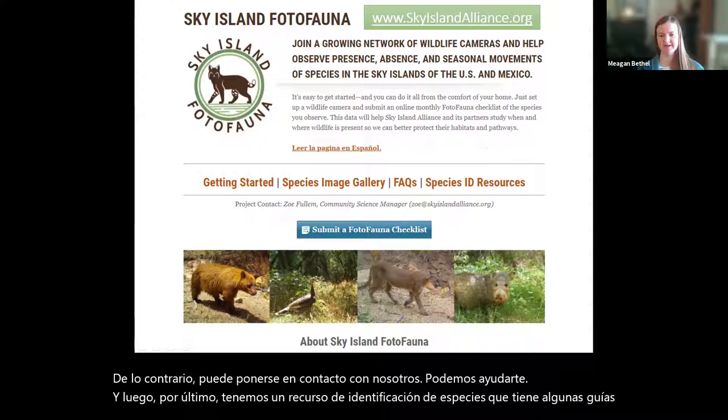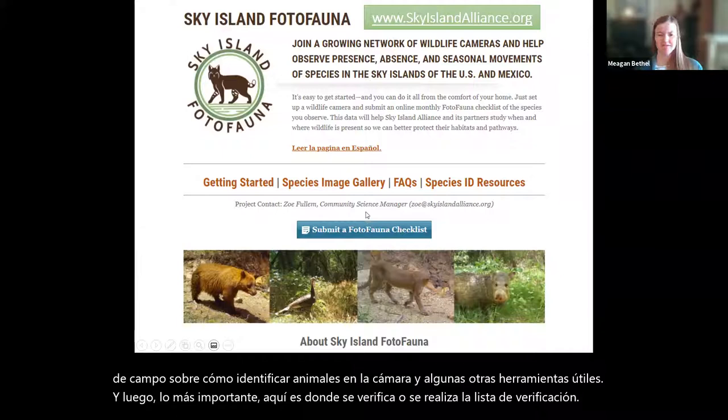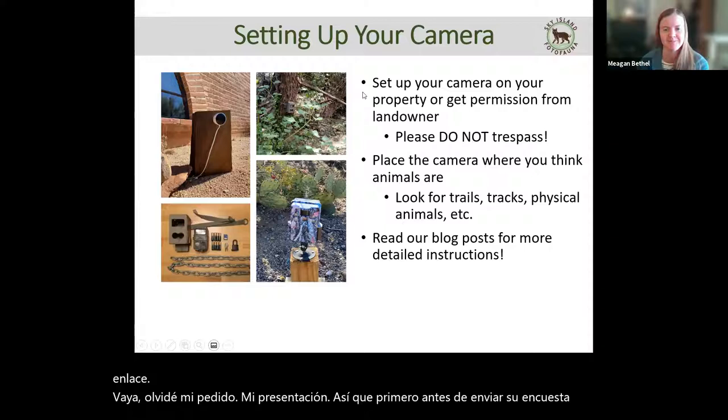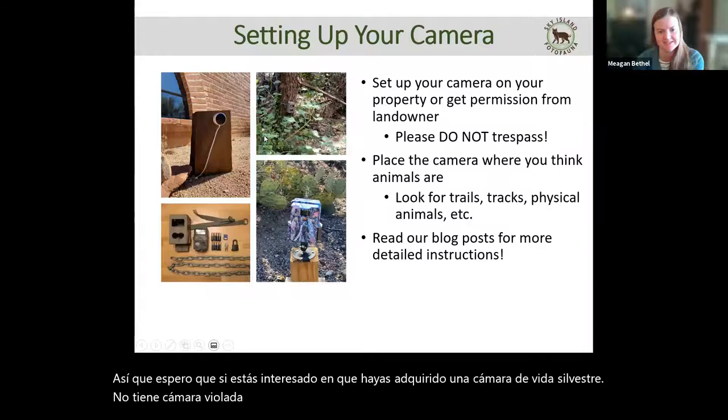Most importantly, this is where the checklist link is. When you have a full month's worth of data, you come to this website and click the link. Before you even submit your survey, you've got to set up a camera. Hopefully if you're interested in this, you have acquired a trail life camera — though it doesn't have to be a trail camera. We've also had success with security cameras like Nest or other motion-triggered security cameras.